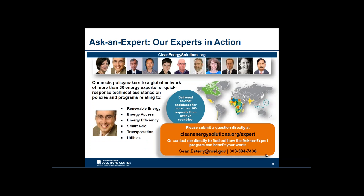One marquee feature of the Solutions Center is the no-cost expert policy assistance known as Ask an Expert. This program has a broad team of over 30 experts from around the globe available to provide remote policy advice and analysis to all countries at no cost. In the area of buildings, Cesar Trevino, leader of the Mexico Green Building Council, serves as one of the experts. If you need assistance in building efficiency or any other clean energy sector, submit through the online form at cleanenergysolutions.org/expert, or contact Sean Esterly at Sean.Esterly@NREL.gov or 303-384-7436.